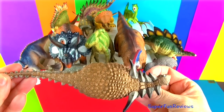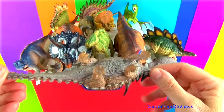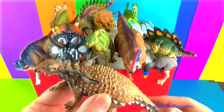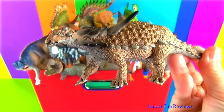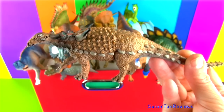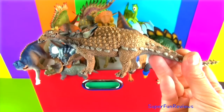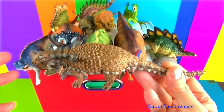Sauropelta was an armoured plant-eating dinosaur from the early Cretaceous period. It grew to 19 feet long and was covered with bony armoured plates with sharp spikes running along its neck and shoulders. You can see a long stiff tail, short neck and short legs. It ate low growing plants, ferns and mosses.